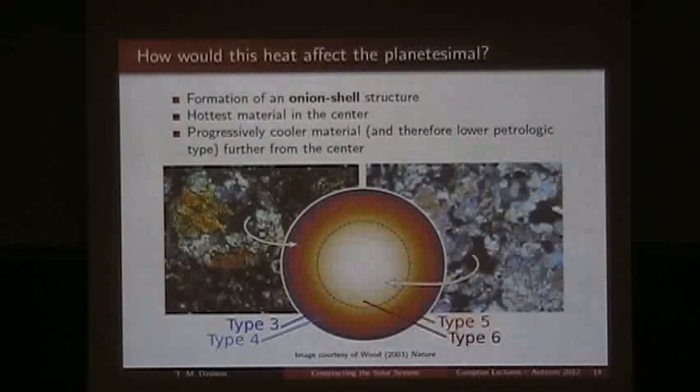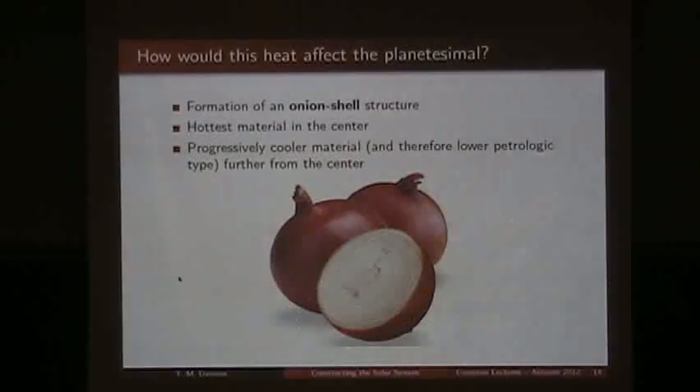This would manifest as what we call an onion shell structure. In this structure, the hottest material — Type 6, with no distinct boundaries between chondrule and matrix — would be in the centre. As you go further out to the outer edges of the body, we have cooler and cooler layers, giving it the name 'onion shell structure.' If you slice an onion in half, you can see the concentric rings — that's where it gets its name.